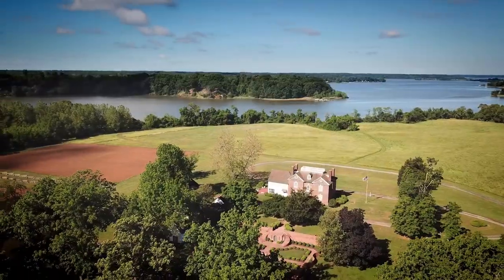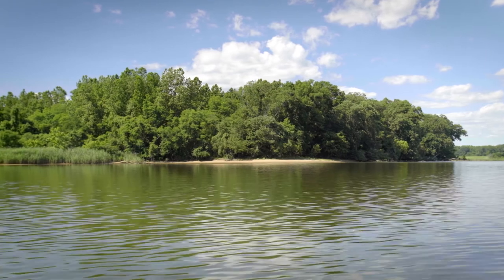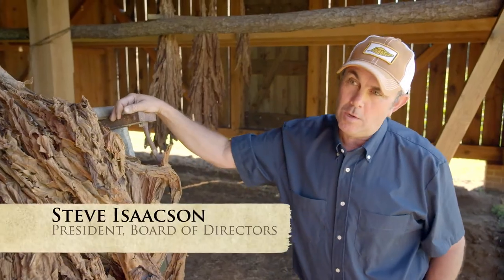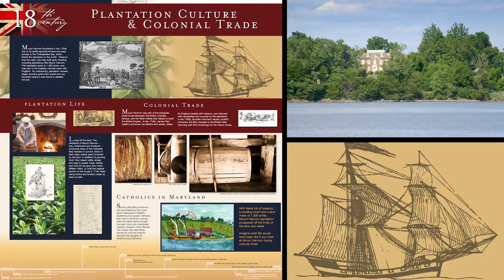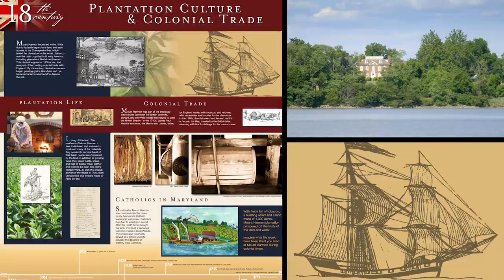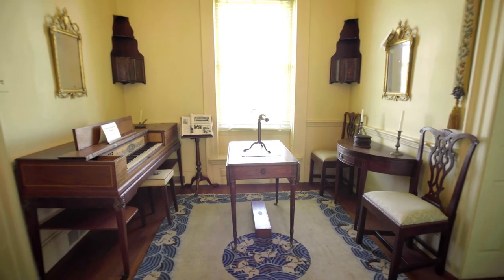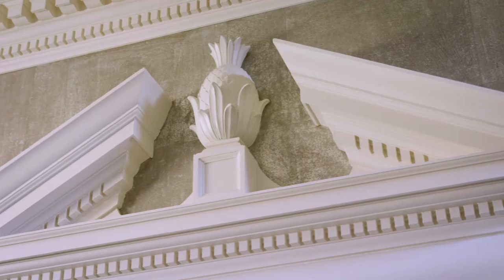If you can imagine coming over across the Atlantic Ocean in the colonial time period by schooner — waterways connected us to the world. The minute you step on the water you're in Africa, you're in South America, you're in the Caribbean, you're anywhere in the world. So what you see around you at Mount Harmon is very global, even in colonial times at this very remote place.